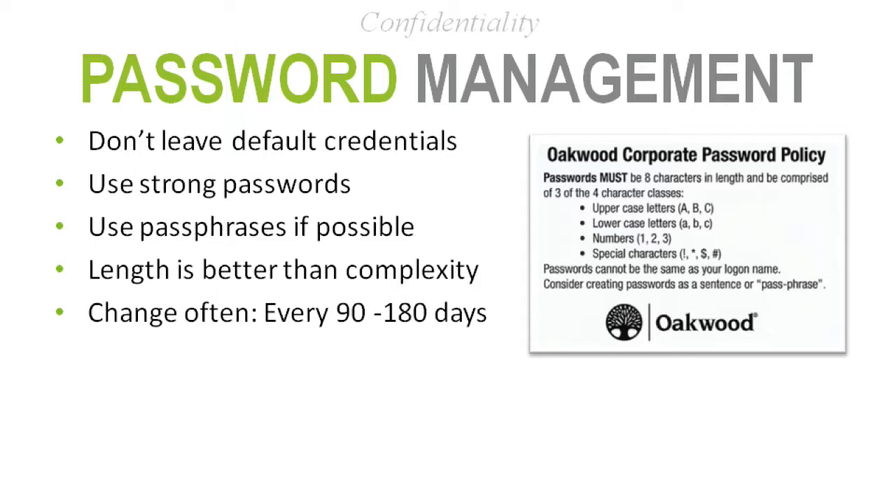A strong password generally incorporates upper and lowercase letters, symbols, and numbers. You want something complex but not something you're going to forget. It's recommended you use pass phrases — pick some phrase and take the first letter of each word to create your password. That password should also be changed often. Our struggle at Oakwood was physicians not wanting to change their passwords, but we raised the risk, raised the issue, and they came around using a slow, methodical approach.